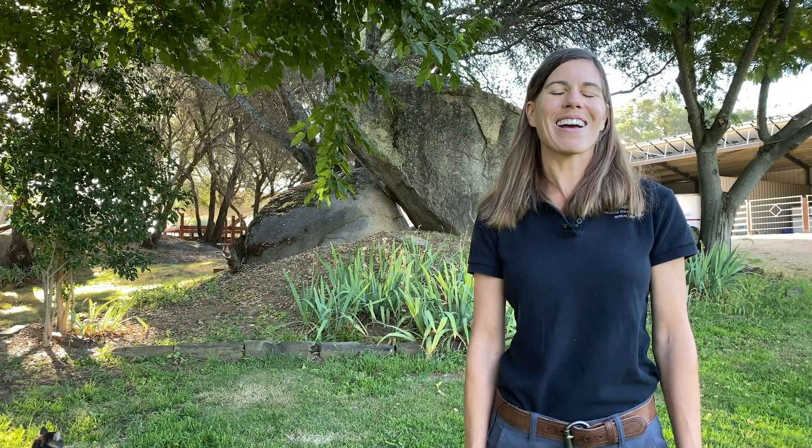Hi, my name is Dr. Liz Howard. I'm one of the doctors at Loomis Basin Equine Medical Center, and today I'm going to talk to you about a common summertime emergency: rattlesnake bites and horses.